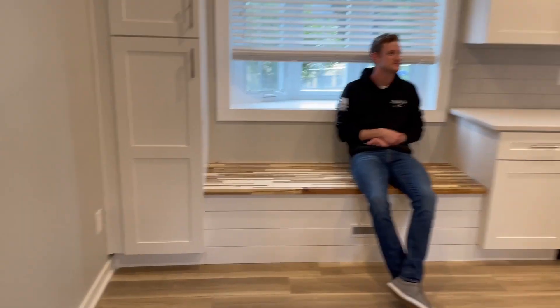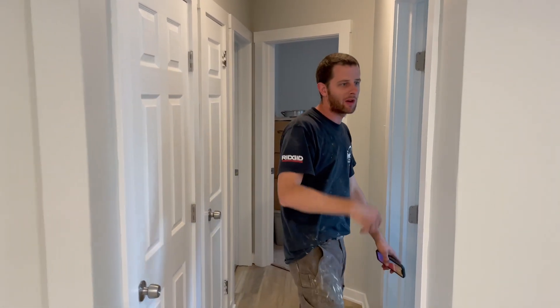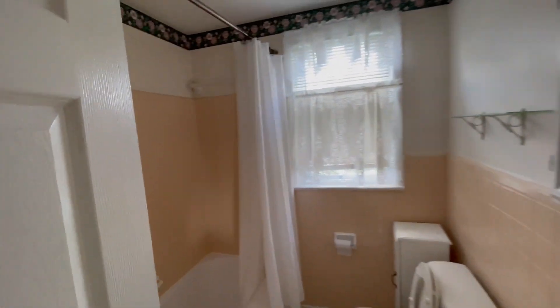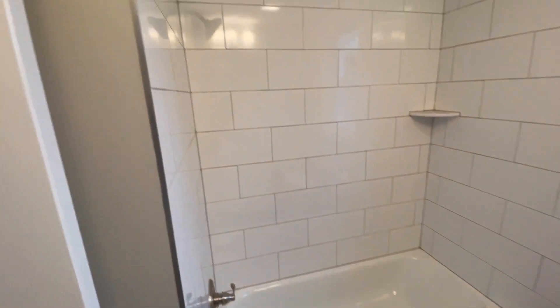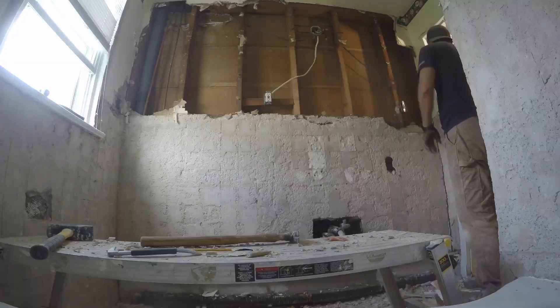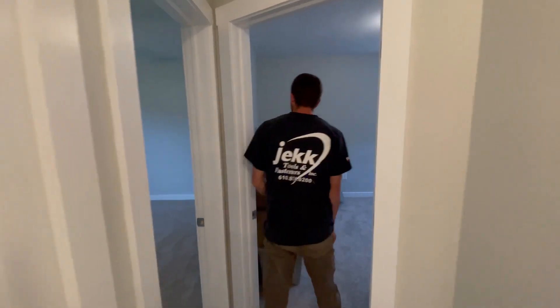Coming along into the hallway — all the plaster stayed, we just skim coated it. New electric throughout the whole place, we were able to fish everything. Coming to the bathroom, we worked with what we got. New tile floor, new sheetrock in here. The old plaster came down — wet bed, two inches of wet bed and tile. Those old bathroom demos are always fun.